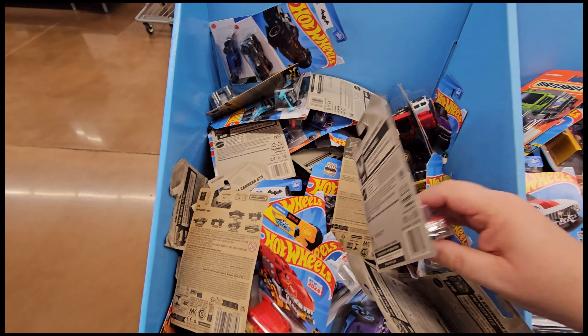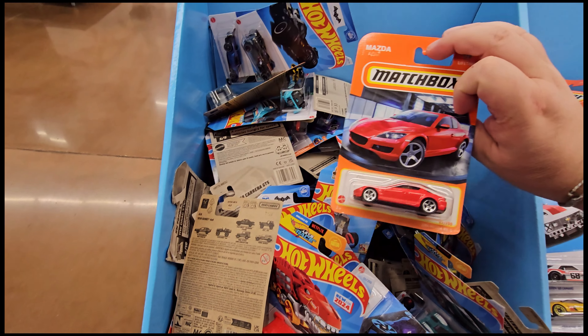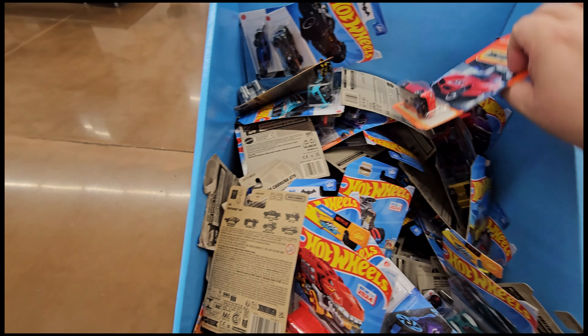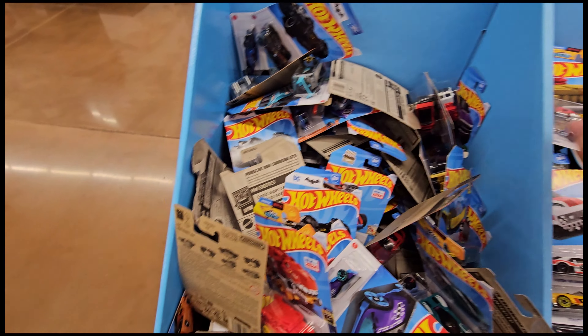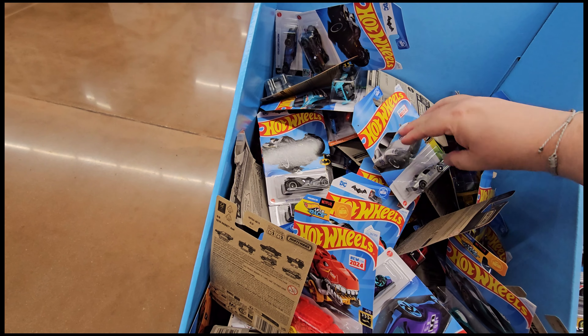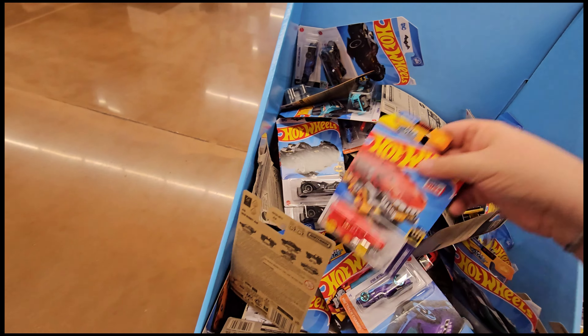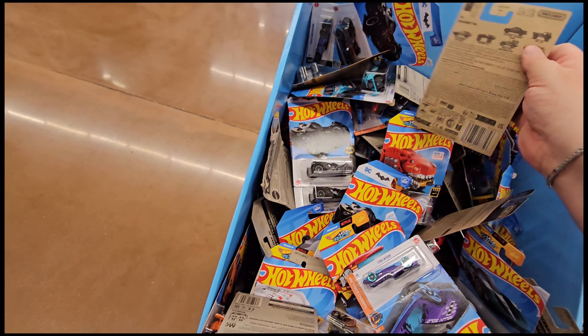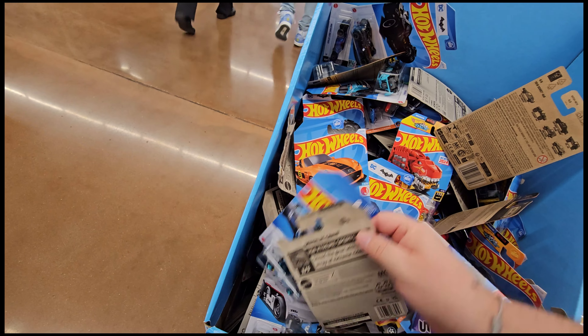There's another Chevelle right here. Some more Matchboxes — this RX8, that's a find! Oh wow, there's another one of these. The RX8 is an undervalued car in my opinion. It just is — the RX8 was kind of a beast in its time.